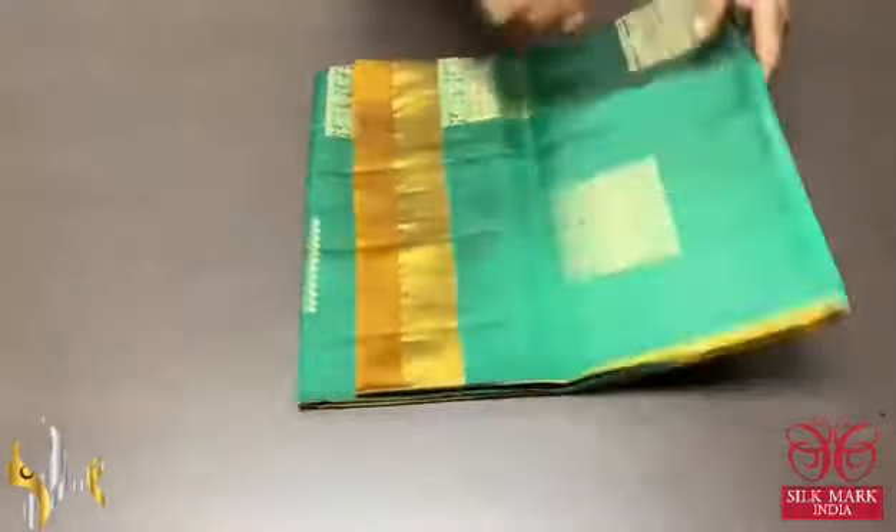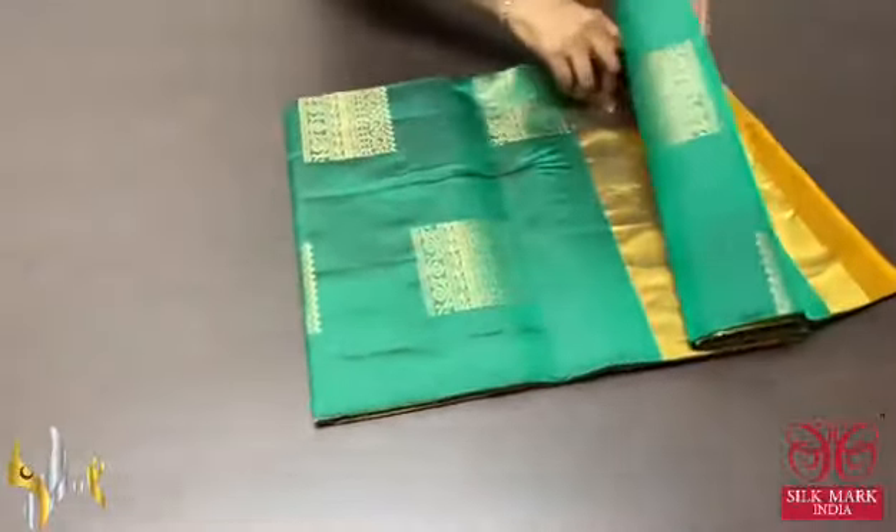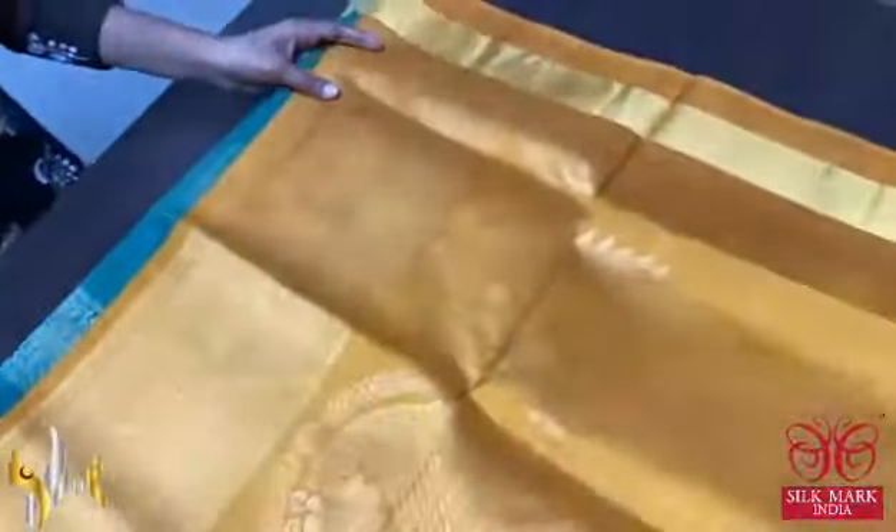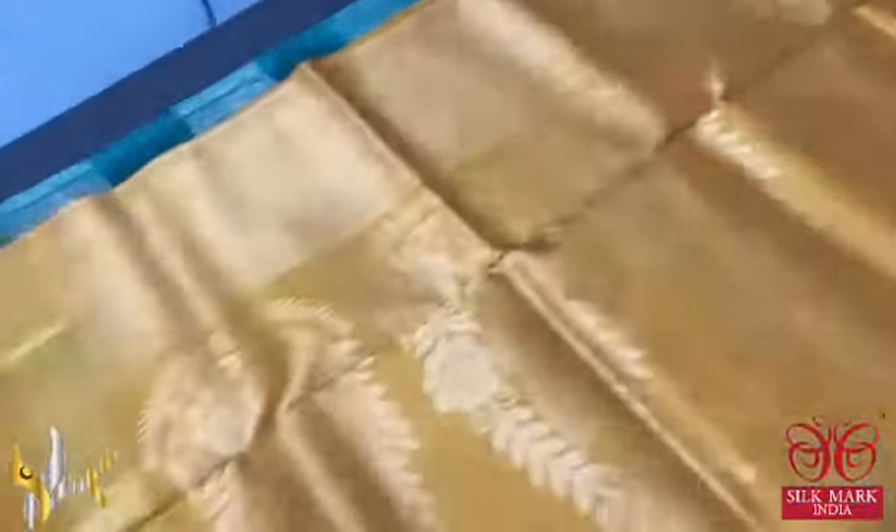Pure Kanjiwaram soft silk saree with double border concept. Beautiful saree with golden zari weaving buttas, and the zari border is also golden zari. The saree has a contrast pallu and blouse piece — a mustard yellow colour pallu with very elegant big motif design and mango border design weaving in the pallu, done using golden zari. Same mustard yellow colour blouse piece with borders on both sides.